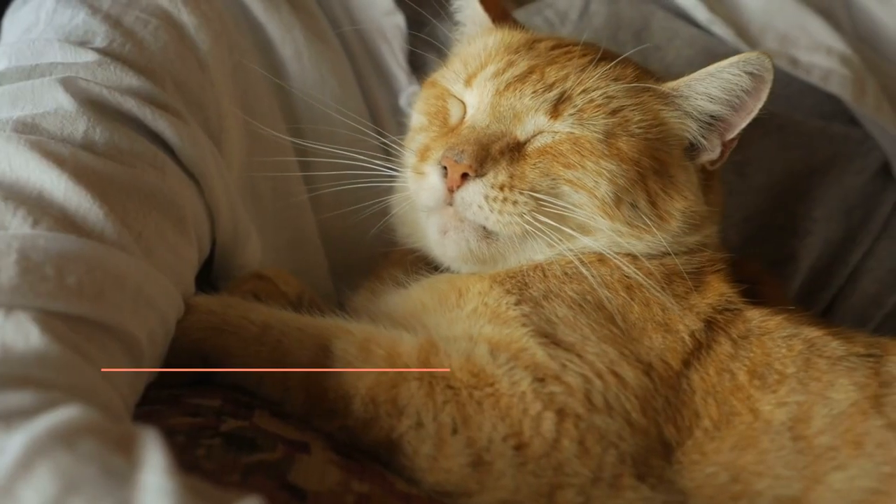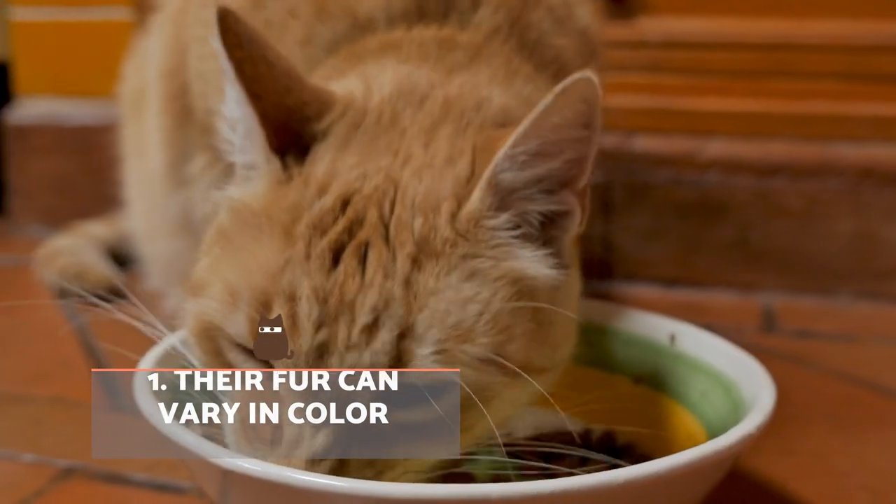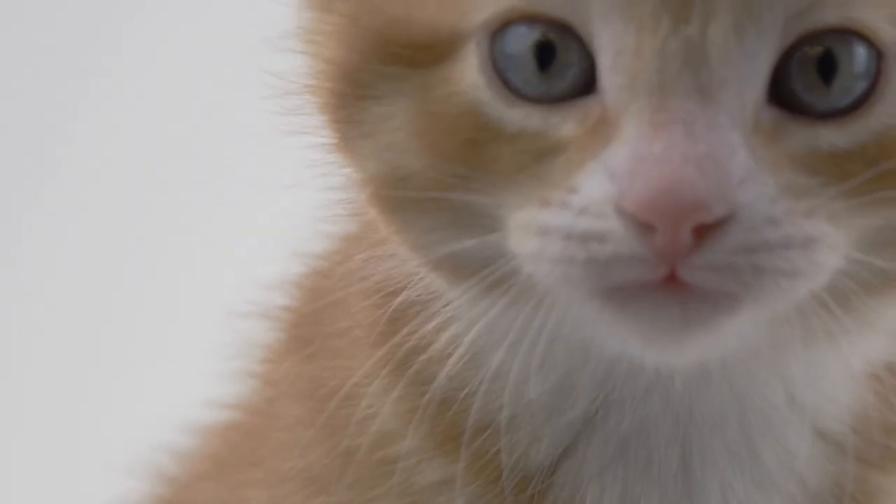Their fur can vary in colour. Although orange cats may appear to have the same colour to the naked eye, there are variations in their hue, with some being darker or lighter than others.